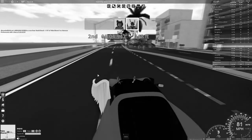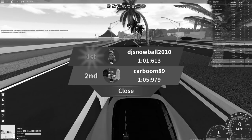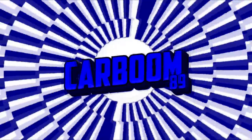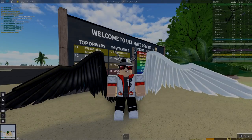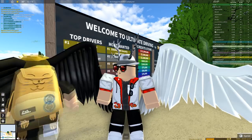That was so close! That was so incredibly close — only four seconds between a Lamborghini and a Lotus. Yo guys, what's going on? My name is Car Boom and I'm back with another Westover video.